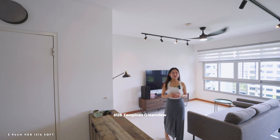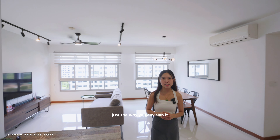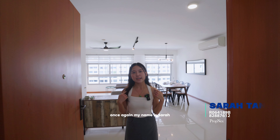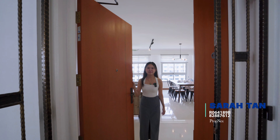612B Tampines Greenview offers you a move-in-ready space with endless potential to design your dream home just the way you envision it. See it to experience it first-hand — contact me for viewing today. Once again, my name is Sarah, hope to hear from you soon. Bye-bye!